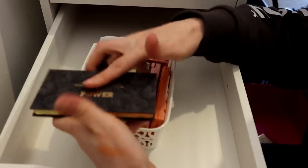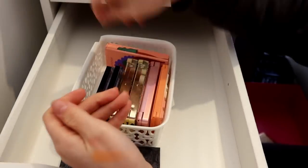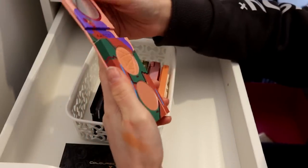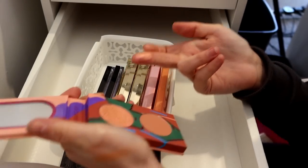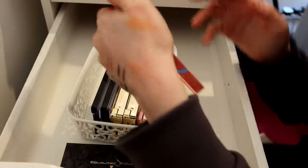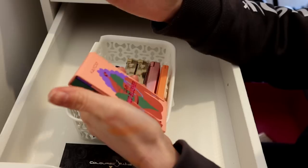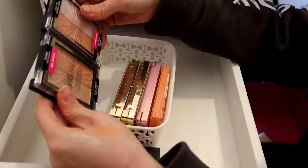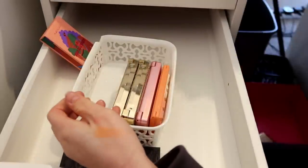Coloured Rain - that can go, never reached for it. Maybelline - that can stay because I'm going to do a full face Maybelline at some point, so that will stay for that. This Kaleidos one - it's absolutely stunning, this dual chrome highlighter, orange to pink - it's so spectacular. I'm going to put that in the maybe pile because I'm undecided. These two blushy highlighters from Wet n Wild - they can go, I just don't reach for them.